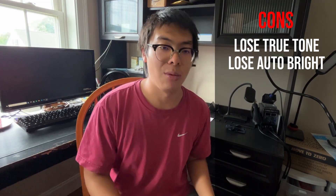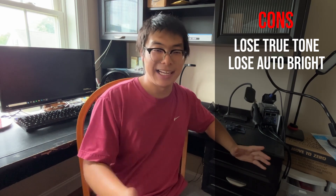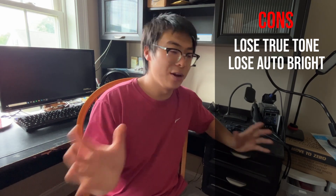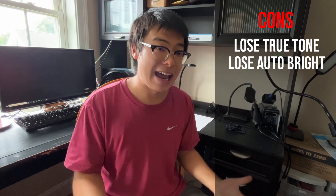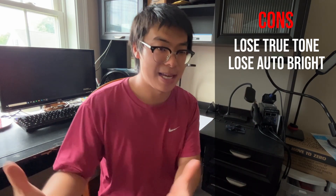This brings me to the cons: if you decide to work on an iPhone X, you have to know that you lose out on True Tone and Auto Brightness when you go through with a screen repair. The iPhone X suffers from the same exact issue as the iPhone 11, in which you are locked out behind Apple's software lock from those two features — Auto Brightness and True Tone.